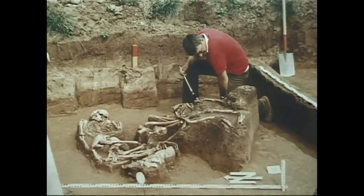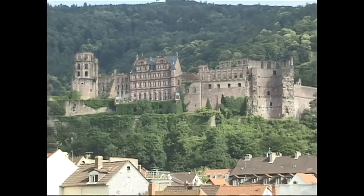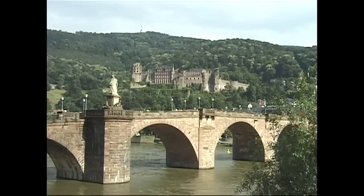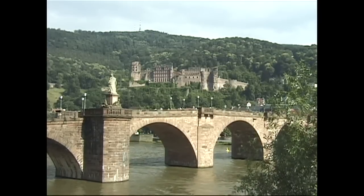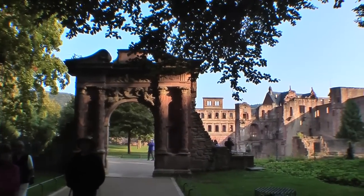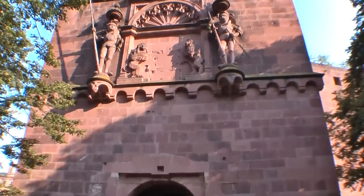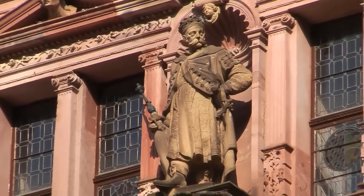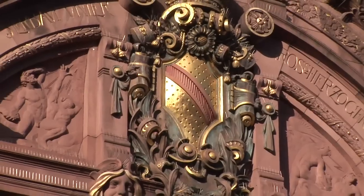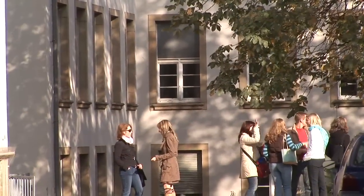It's believed the first settled village was started here in about the 5th century. One of the more significant historic events was the construction of the huge castle on the hill, begun in the early 14th century. Two hundred years later the castle was greatly expanded in the Renaissance style, firmly establishing Heidelberg as the center of government for a vast surrounding area. When completed, the castle was considered one of the most beautiful in Europe, and today it's the city's major visitor attraction. Germany's first university opened in Heidelberg in 1386, and it's still an important part of the town.